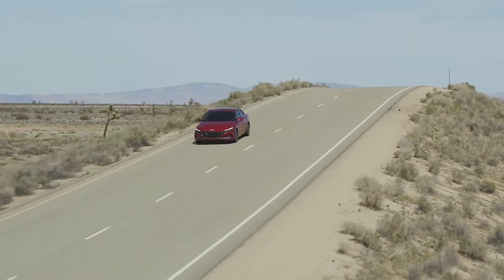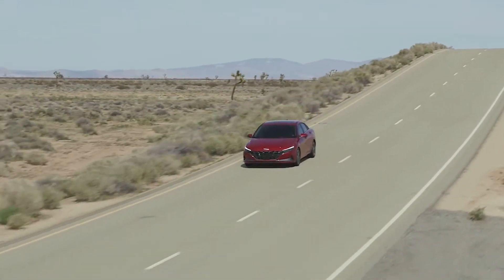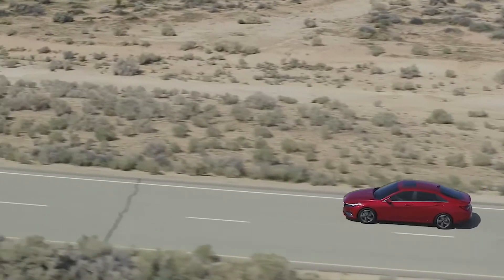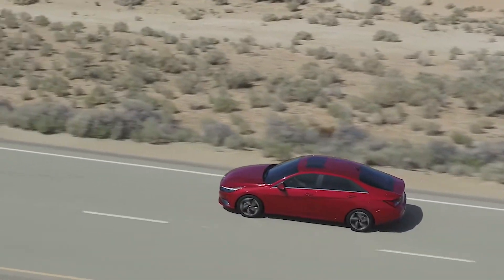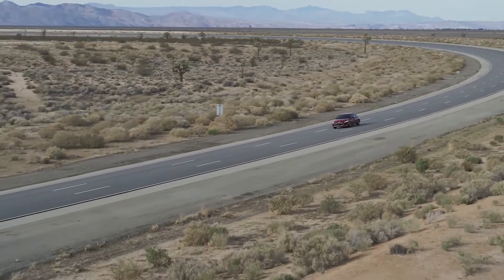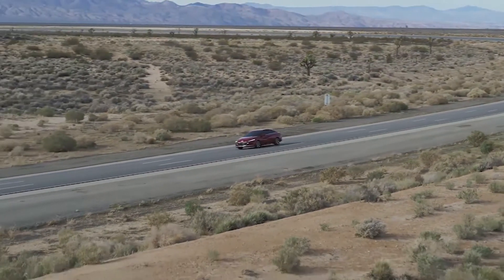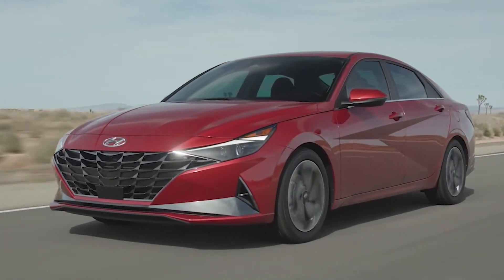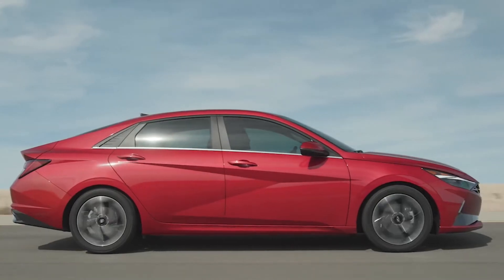It's not a stripped-down car — in fact it's fully equipped. It's larger than the previous Elantras, and because of that it has a longer wheelbase, which means it has a smoother ride. The one showing in the video is a very pretty burgundy-ish color.